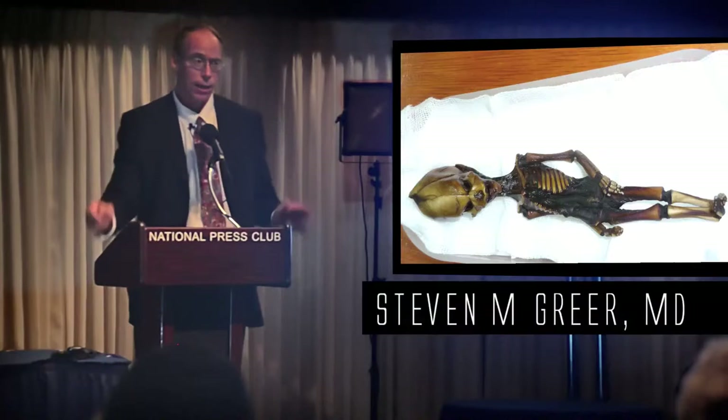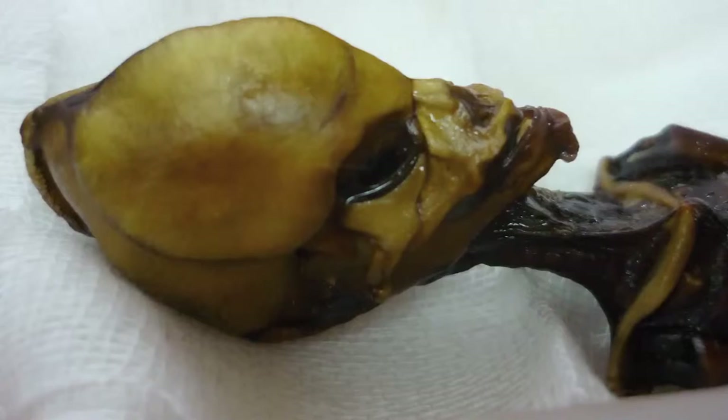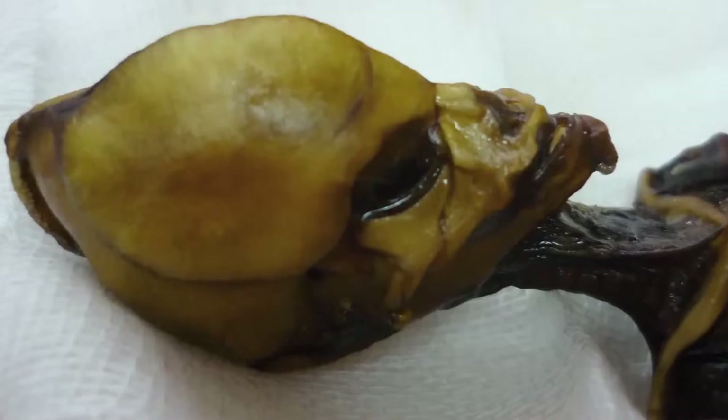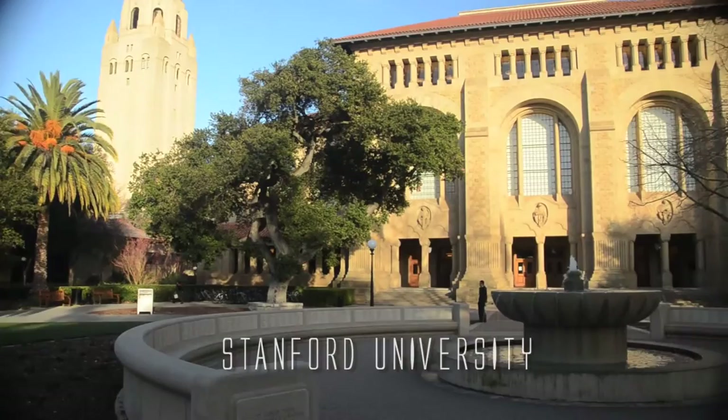Everybody seen this? This has been all over the news. This is what we call the Atacama humanoid. First of all, I don't know what it is. Every scientist has looked at it and says, oh my God, it looks like an alien. We don't know. It's a mystery — an enigma wrapped in a mystery. It may be something prosaic, but I don't believe so.